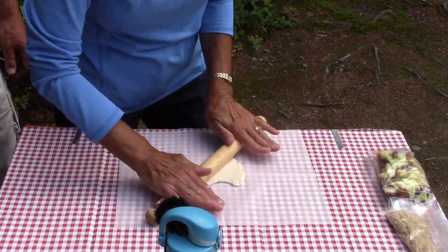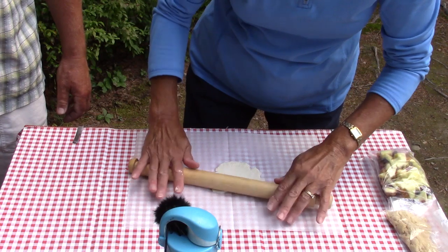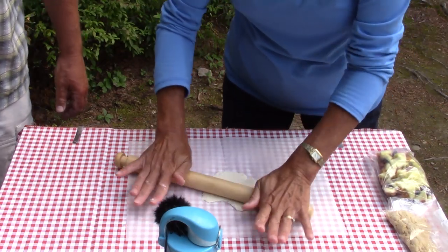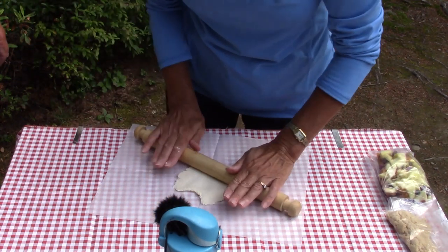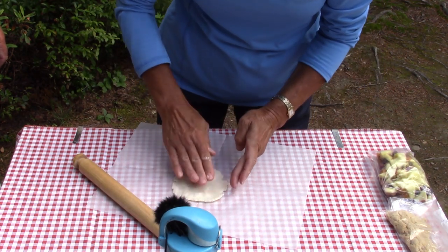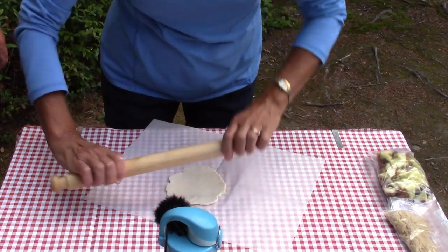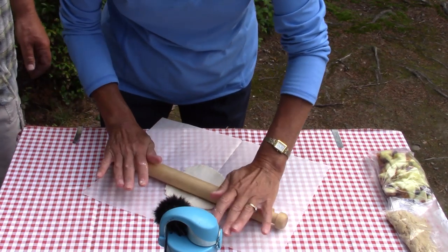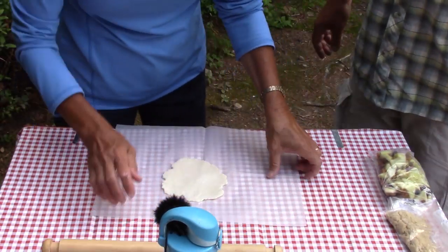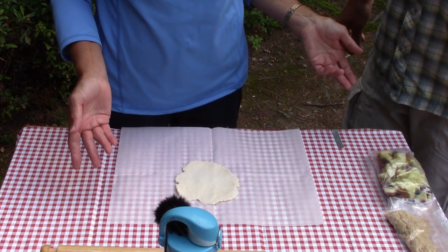The dough goes quite thin — the recipe says to roll each section into a five or six inch diameter circle or rectangle shape, twelve to fifteen centimeters. We'll roll one out on camera and do the other three off camera. The concept is to put the filling ingredients in the center, fold the edges up over each other, and create a little ball of ingredients on the inside. You have to get it quite thin.